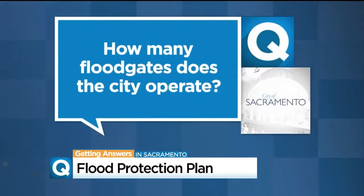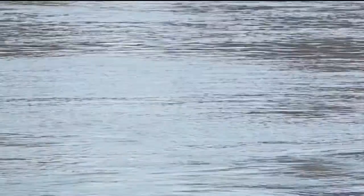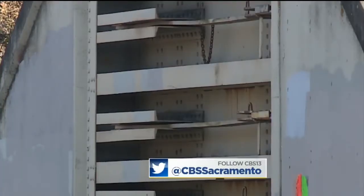That leads to our next viewer question: how many flood gates does the City of Sacramento operate? The city handles 15 flood gates, and we are at the Del Paso flood gates, which are the primary flood gates when localized flooding happens. When the river level reaches 24 feet, the main gate could be closed. Usually about three times a year the primary flood gates are closed due to water levels, and those are determined by the Department of Public Works and Department of Utilities.